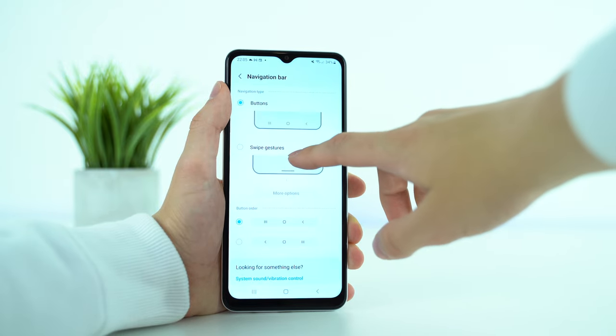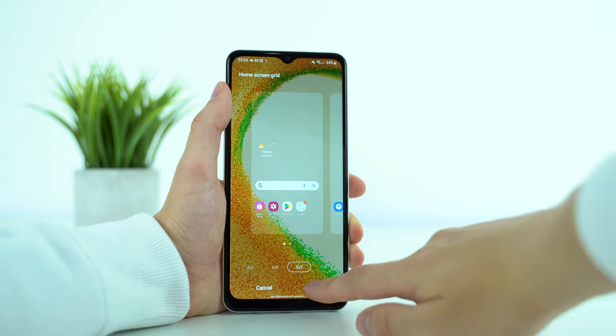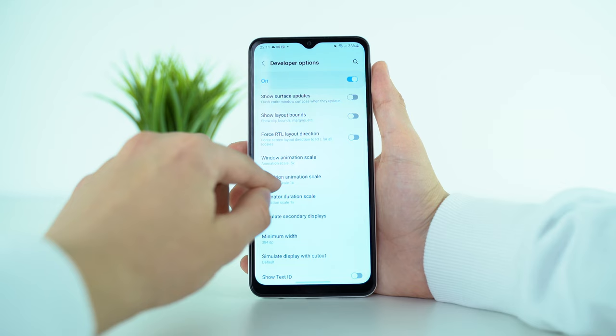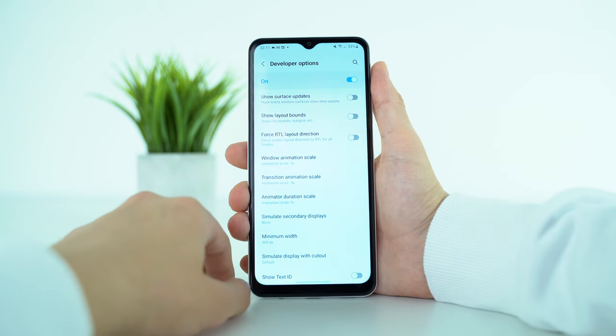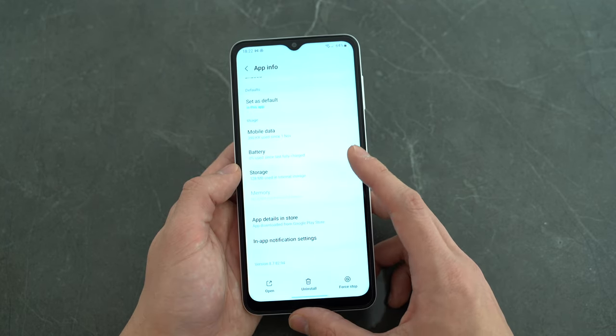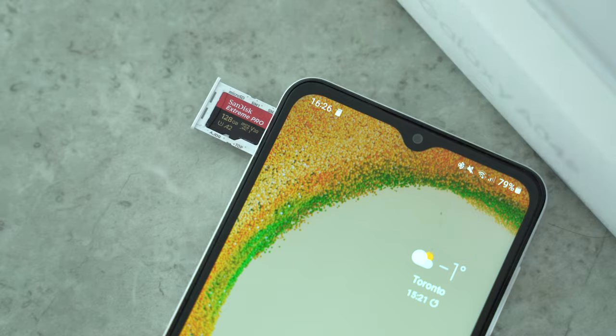Let me show you some useful manual adjustments in the settings to make it snappier. Under display, I changed the navigation bar from buttons to swipe gestures. I changed the home screen grid size to 5x5, and under motions and gestures, I enabled double tap to wake. It's important to enable developer options so we can reduce animations manually to a half. Here we can also enable force allow apps on external, which lets us move games and apps onto the microSD card. I'm using the 128GB SanDisk Extreme Pro microSD. The microSD storage is slower than the internal eMMC 5.1 speeds, but that won't be a problem for performance.